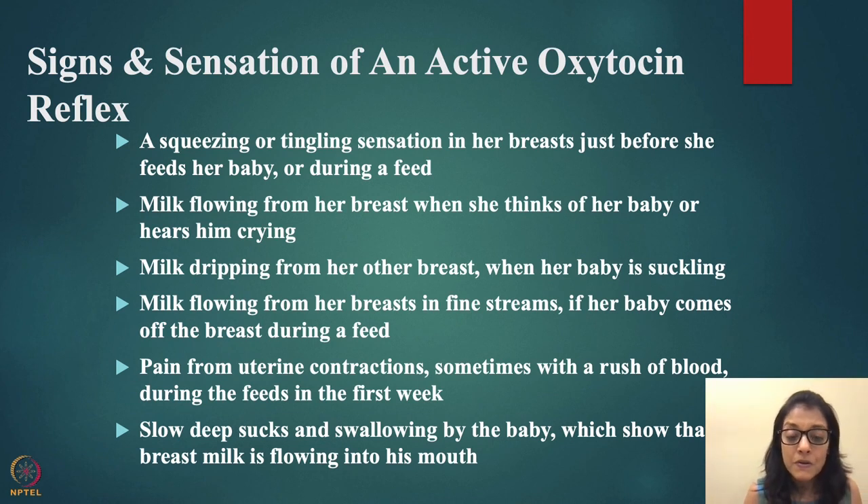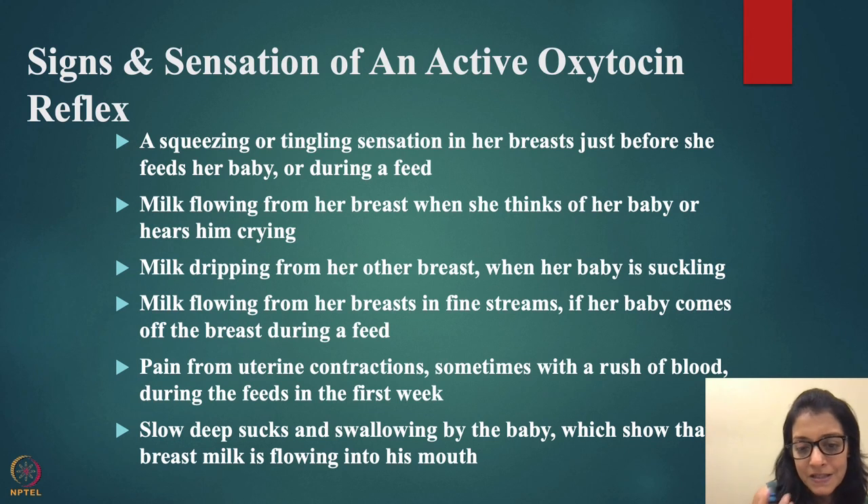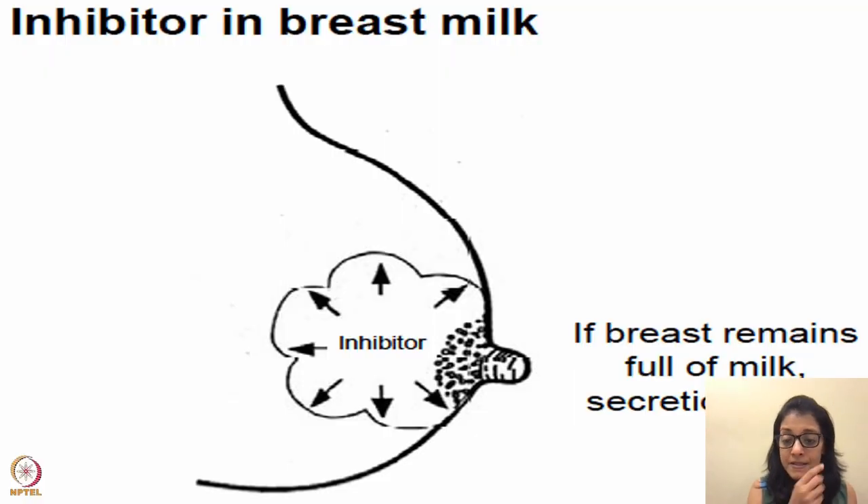In the early days, oxytocin causes uterine contractions with a rush of blood during feeds in the first week. When watching the baby feed, you'll notice slow, deep sucks and swallowing, showing that breast milk is flowing into the mouth — a suck-then-swallow pattern. This pattern is most obvious in the first couple of months, then gradually decreases as both mother and baby become more experienced.